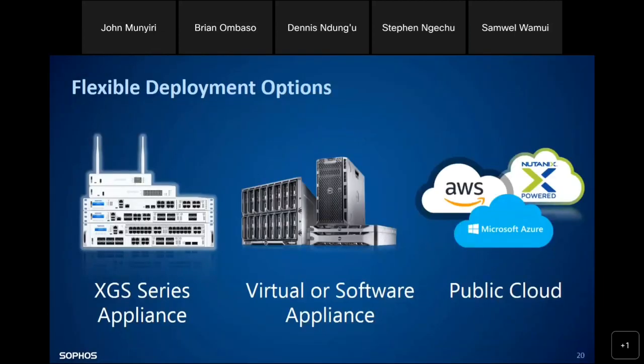When talking about deployment, there are three modes for Sophos Firewall: you can get the hardware appliance, have Sophos installed on a virtual machine, or have it purely on the cloud. You look at your business and determine what is most suitable — hardware, virtual, or cloud. All these options are available for you to choose.